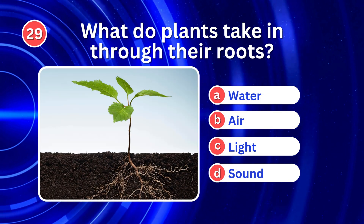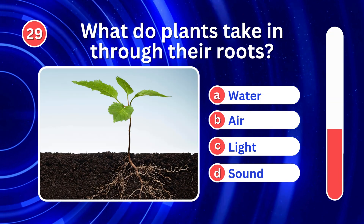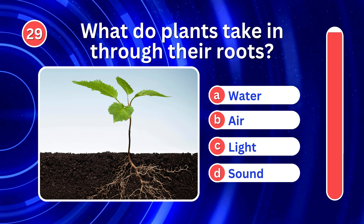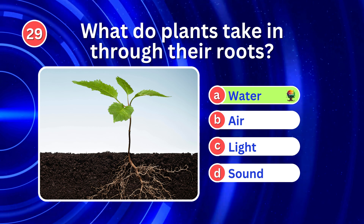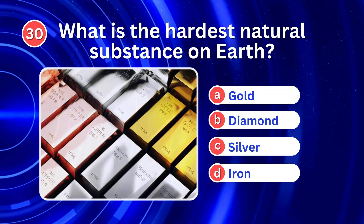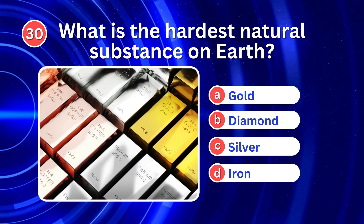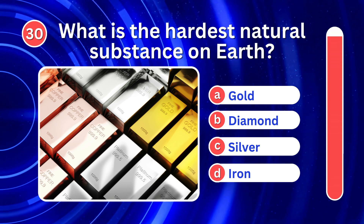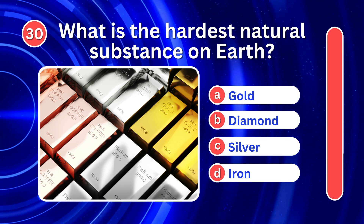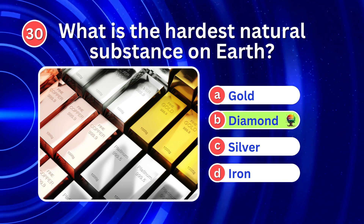What do plants take in through their roots? It's A. Water. What is the hardest natural substance on Earth? It's B. Diamond.